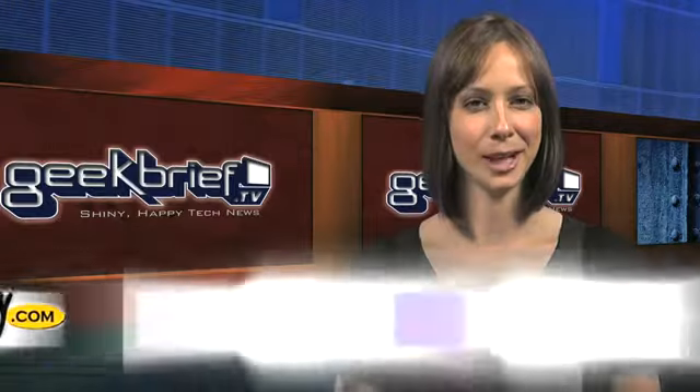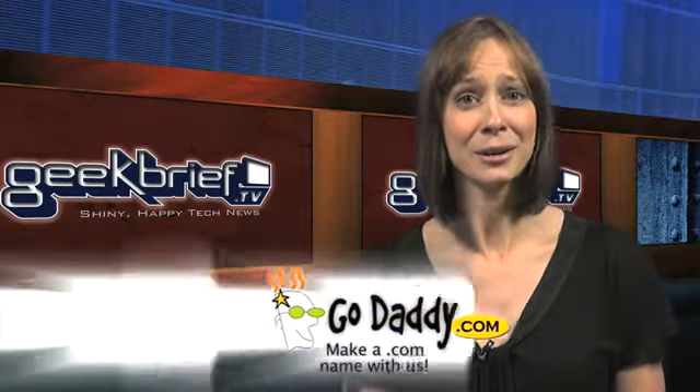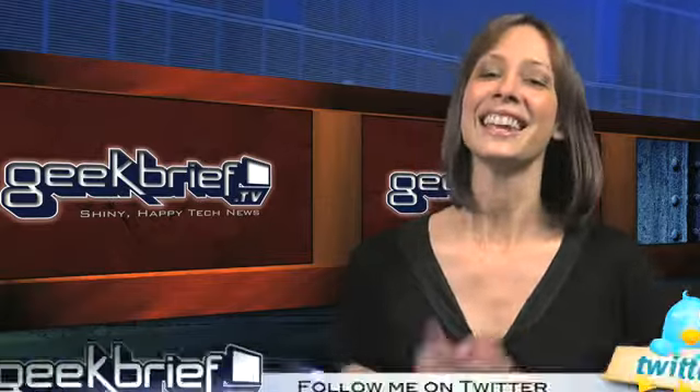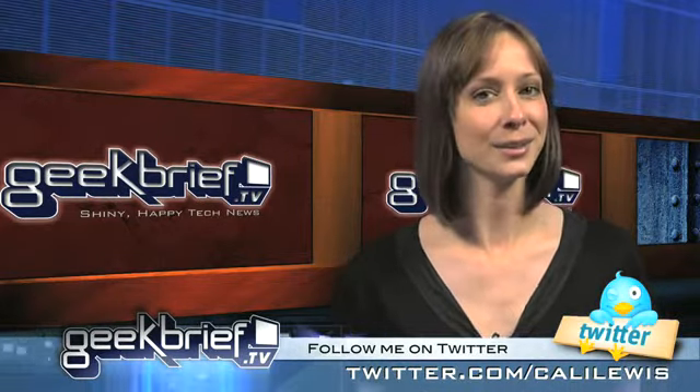It'll be released in Japan on April 24th for around $1,500. Some nice person registered mysecretinternetgirlfriend.com — hopefully using promo code GB1, GB2, or GB3 at GoDaddy.com — and they're forwarding it to Geek Brief. Thanks! Thank you for watching. I'm Callie Lewis, at Callie Lewis on Twitter.